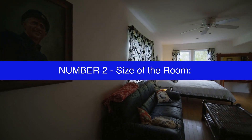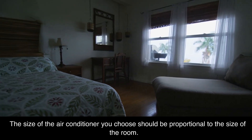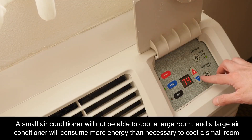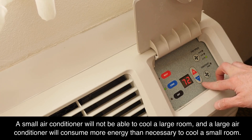Number 2: size of the room. The size of the air conditioner you choose should be proportional to the size of the room. A small air conditioner will not be able to cool a large room, and a large air conditioner will consume more energy than necessary to cool a small room.